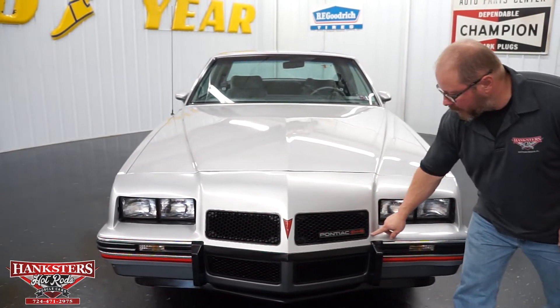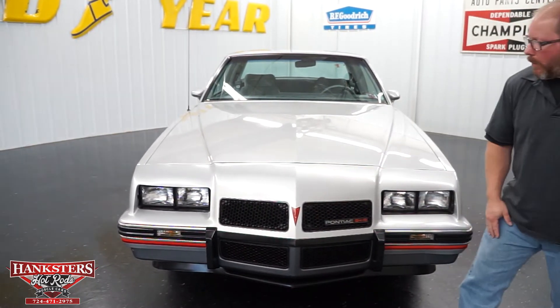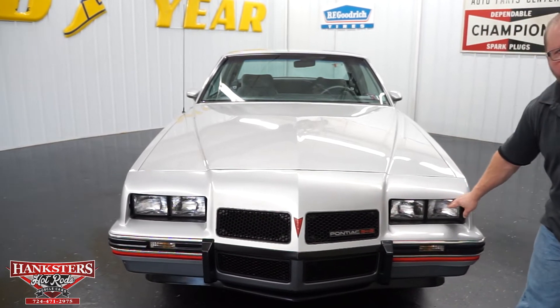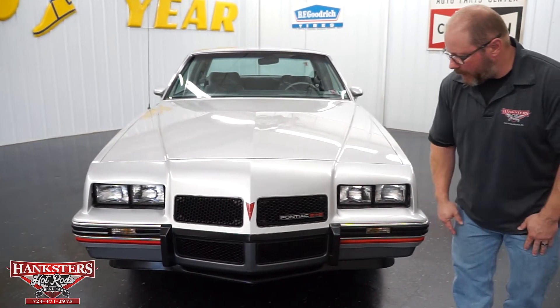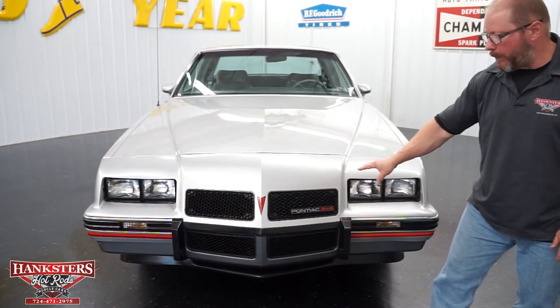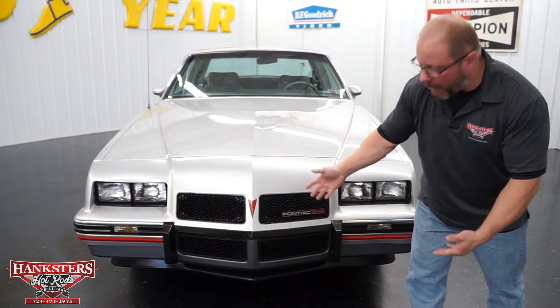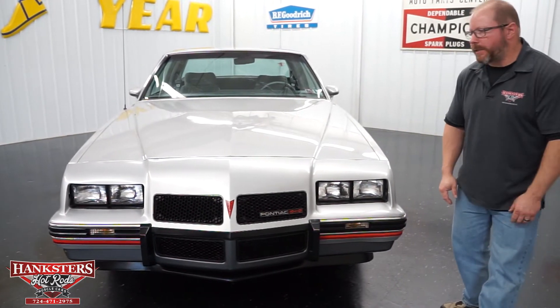Up front you've got more badging for the Pontiac 2 Plus 2, with your arrowhead decal right in the center of the car. Your glass lenses on the sealed beam headlights — both highs and lows — have no cracks or anything. All of your grills, which are kind of honeycomb-shaped on the Pontiac, are all in great shape — nothing broken, nothing missing, all intact and looking very good.